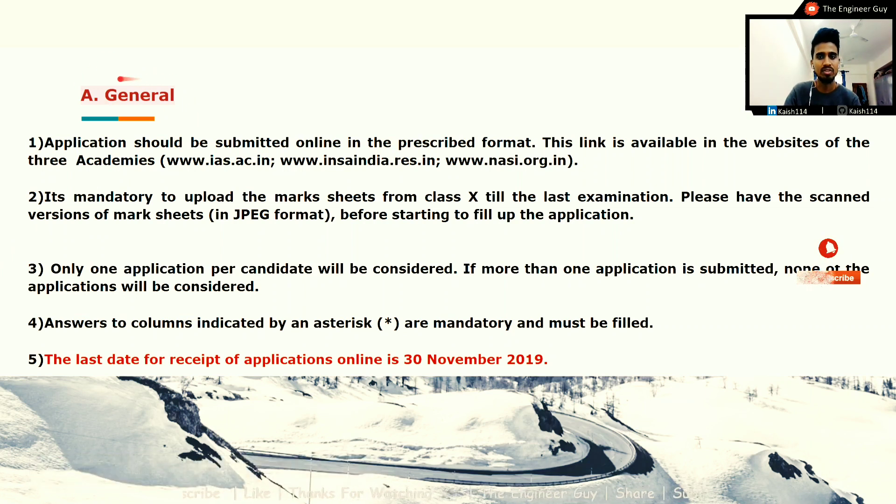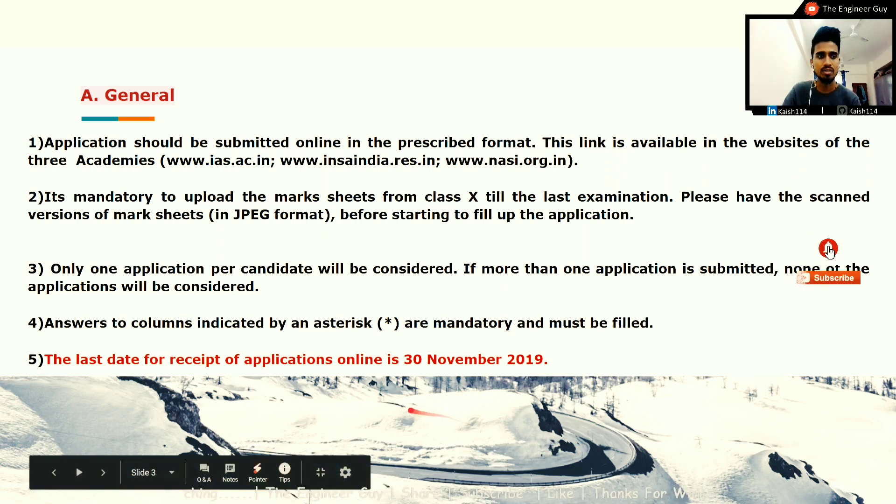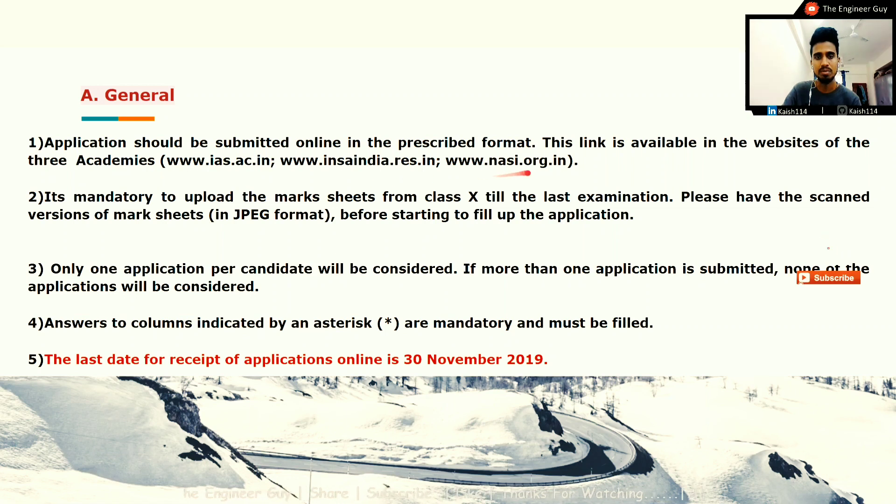First, let us see the general instructions. Applications should be submitted online in the prescribed format. The link is available on the websites of three academies — I will give the link in the description. It is mandatory to upload marksets from class 10 to the last examination. Please have scanned versions of the marksets in JPG format ready before starting to fill up the application.